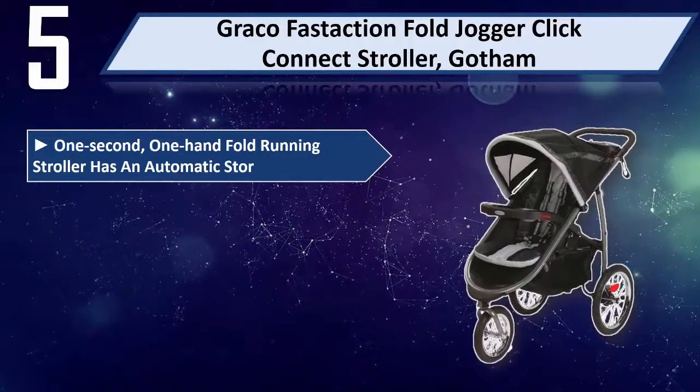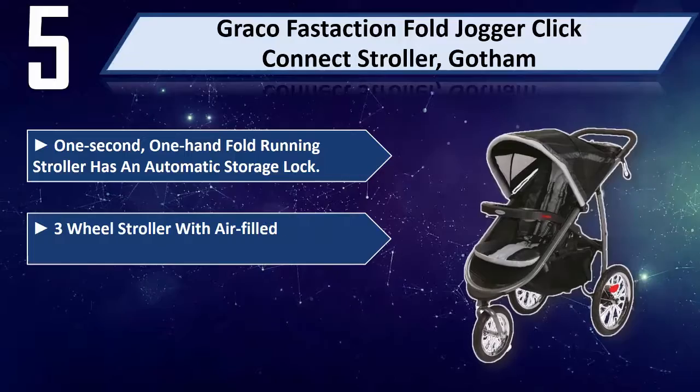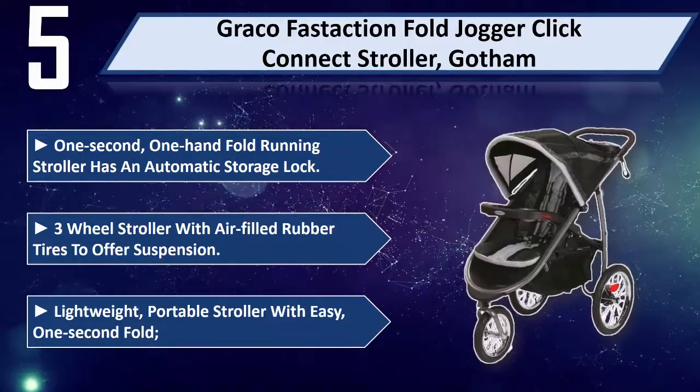One second, one hand fold running stroller has an automatic storage lock. Three wheel stroller with air filled rubber tires to offer suspension. Lightweight, portable stroller with easy one second fold.